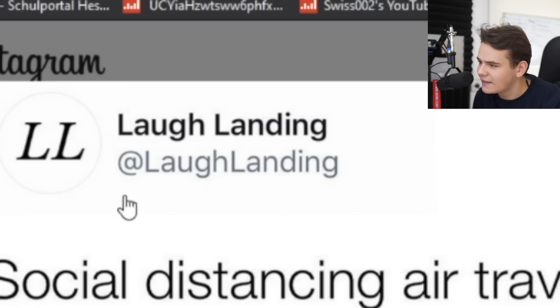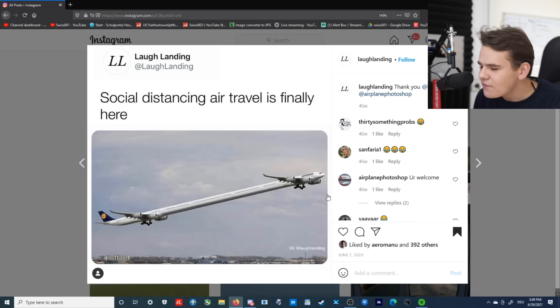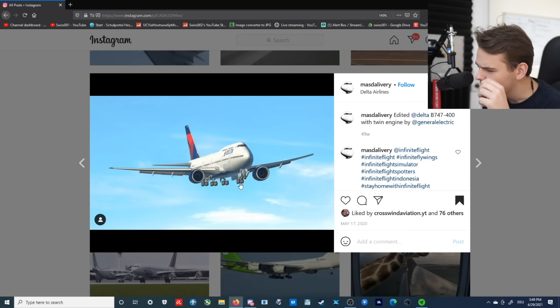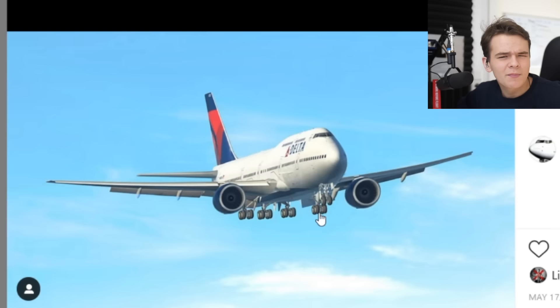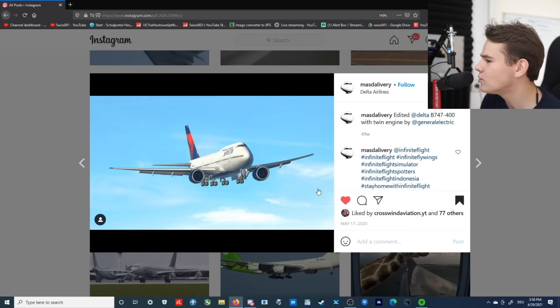What is this? Social distancing air travel, finally here. Laugh landing. Not too funny, but a big hmm. This is one of those pictures where you have to look at them for a longer period of time. I think this is a 747 with two engines, and those two engines that it does have are from the 777. I think that would make sense, right? This is the 777. Nice. GE90. I approve.